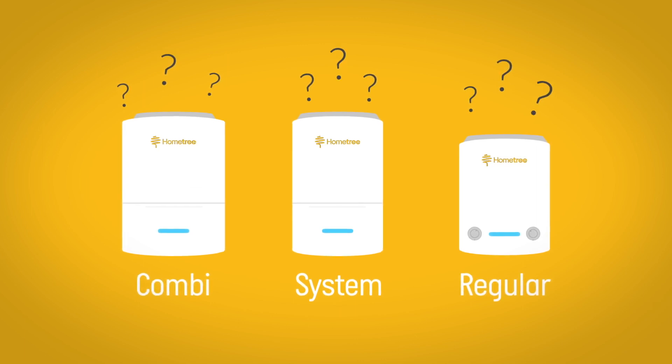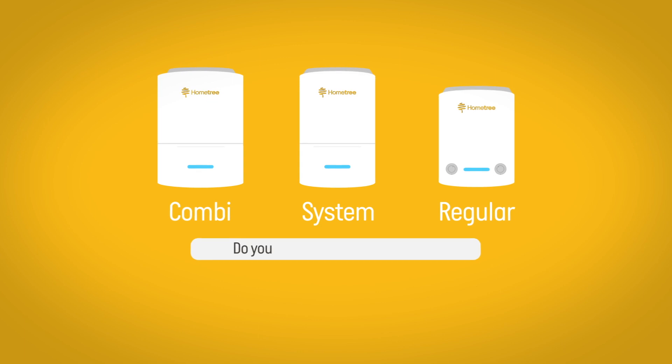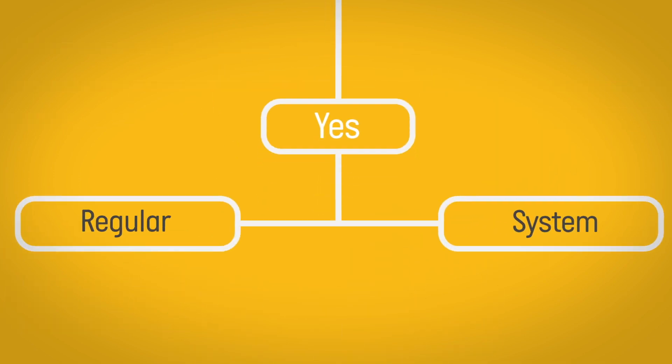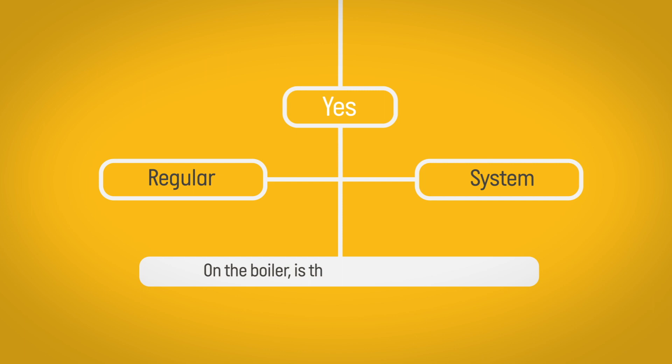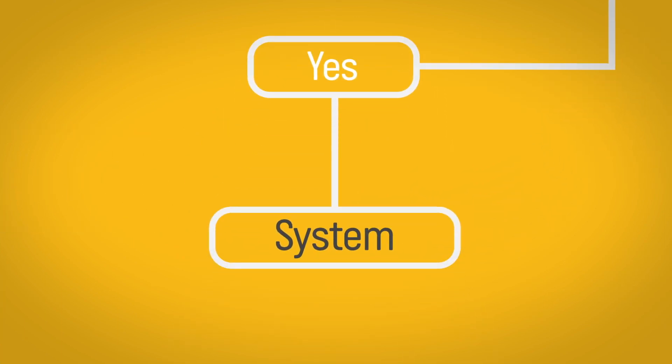If you are unsure about the type of boiler you currently have, these two simple questions will help. 1. Do you have a hot water cylinder? No — you have a combi boiler. Yes — you have a regular or system boiler. 2. On the boiler, is there a pressure gauge? No — you have a regular boiler. Yes — you have a system boiler.